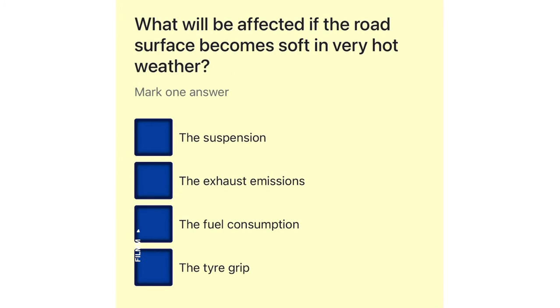What will be affected if the road surface becomes soft in very hot weather? The suspension. The exhaust emissions. The fuel consumption. The tire grip.